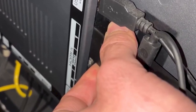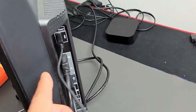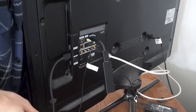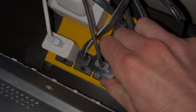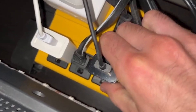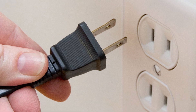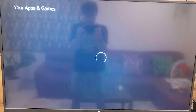Next, let's check the cable connections. Make sure the HDMI cable and the power cable are securely plugged into both your Fire Stick and the TV. Sometimes a loose connection can cause issues with loading the home screen. Also, if you're using a power strip, try plugging the Fire Stick's power cable directly into a wall outlet instead. This can help provide a more stable power supply and improve performance.